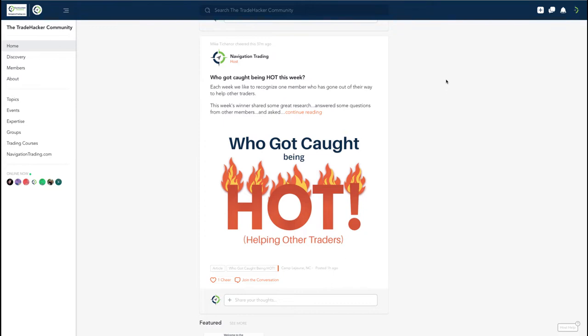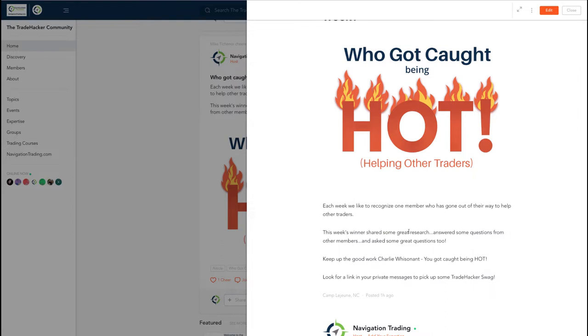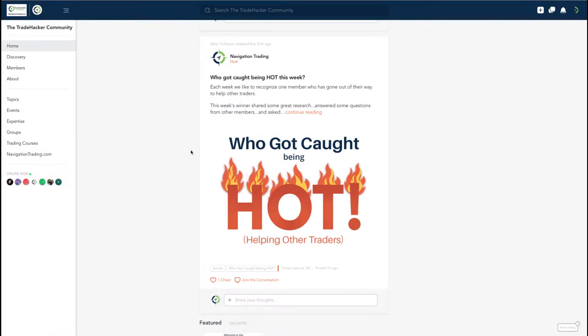Before we jump into our alerts, I want to recognize this week's winner of who got caught being hot in the community. This week's winner shared some great research, answered some questions from other traders, and asked some great questions too. So this week goes to Charlie Wissenant — congrats Charlie! There's been a lot of great engagement, including Mike continuing to post his earnings trades every day.